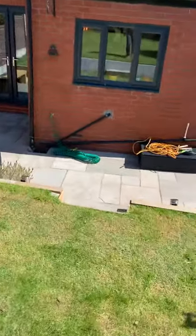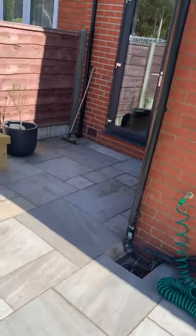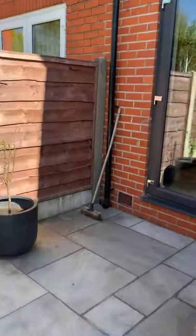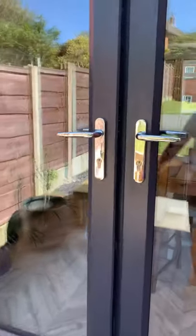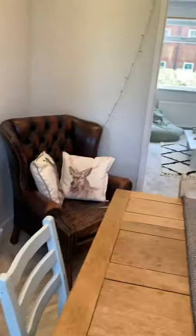Absolutely lovely home, perfect for either families or younger first-time buyers potentially. Very nice home. So if we head back inside, we'll take a look upstairs.